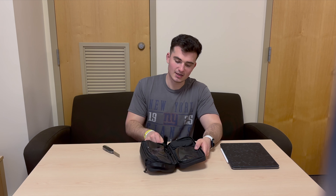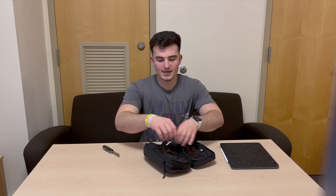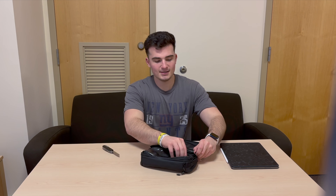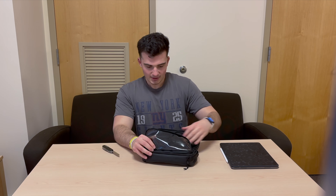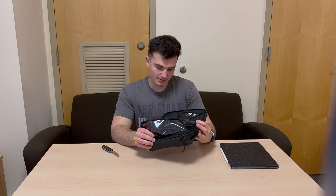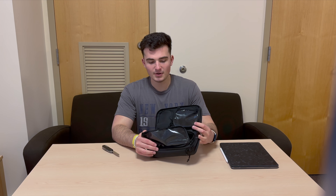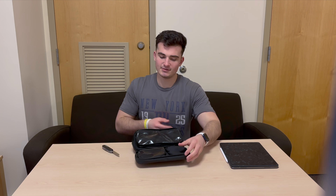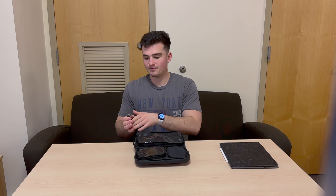Getting into the main compartment now, you can see there are plenty of pockets and a lot of space. On this side there's a big pocket that is see-through, which lets you look in and see what you have. In this pocket you can fit large things — even full-size shampoo, conditioner, and body wash.